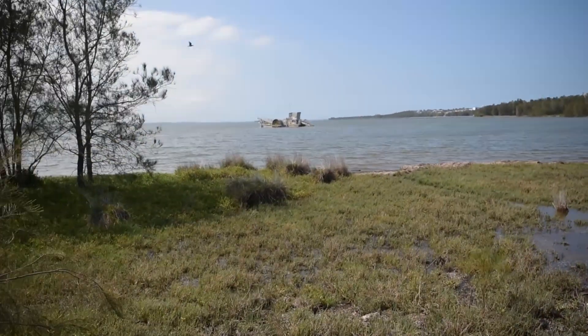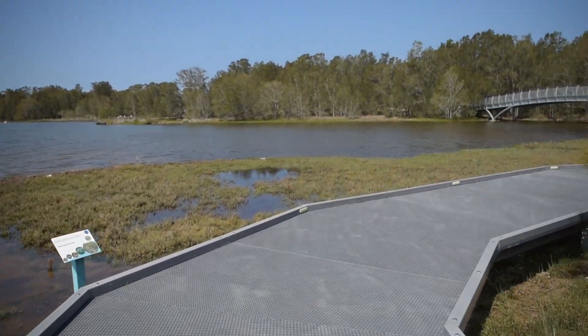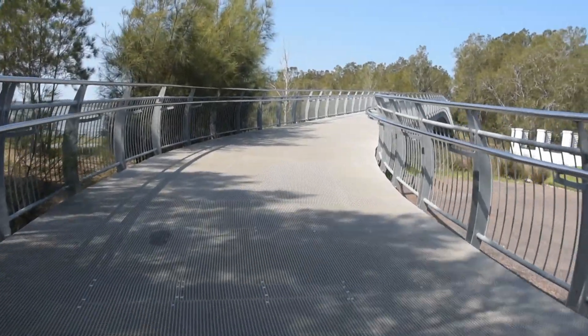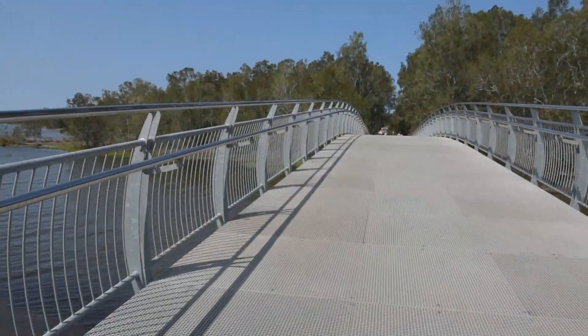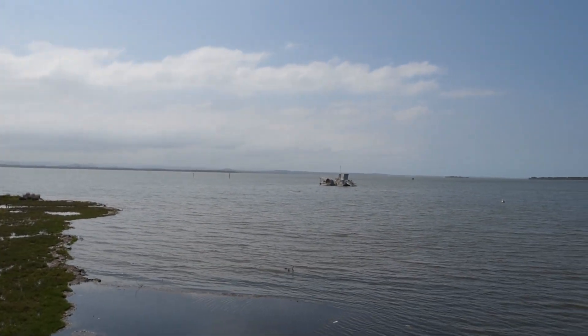As we look northward across the lake, we can see Tuggerah and Gorokan at the other end. Soon after the start of our walk, we're going over the footbridge that crosses Saltwater Creek, and we go from Killarney Vale into Long Jetty.